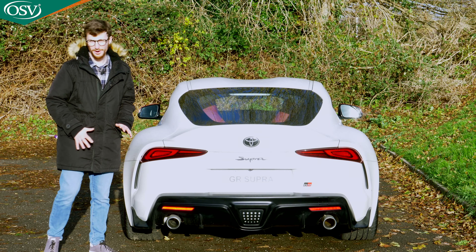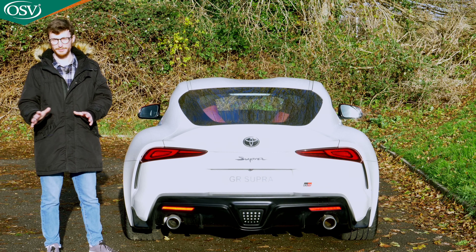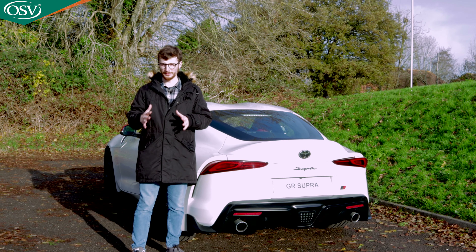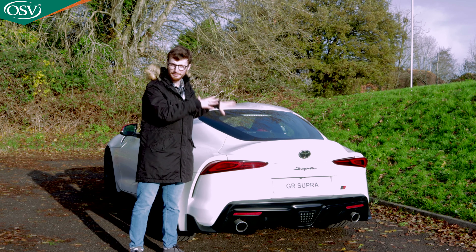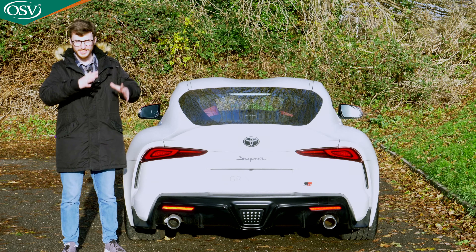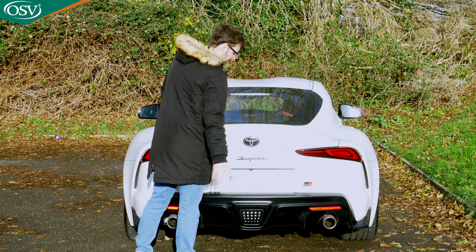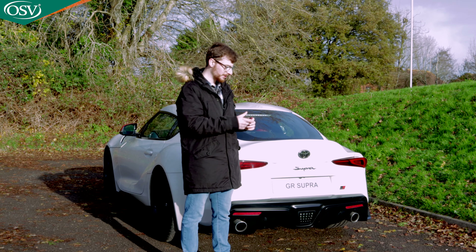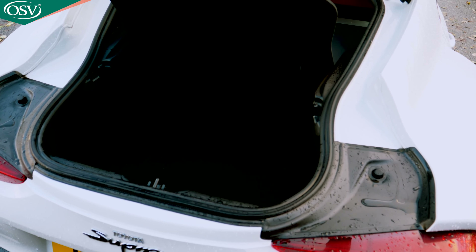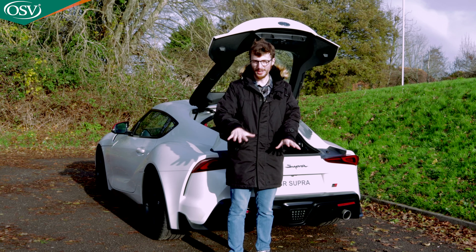Overall it's a very unique-looking rear end that's going to stand out on UK roads. The Supra prioritizes performance and driving experience over practicality, but let's check the boot space. There's no external release on the bodywork — you need to hold down the button on the key fob to unlatch the boot. We have 290 liters to work with, which is 100 liters less than the BMW M2 Competition, but should be enough space to fit three or possibly four small carry-on luggage items.